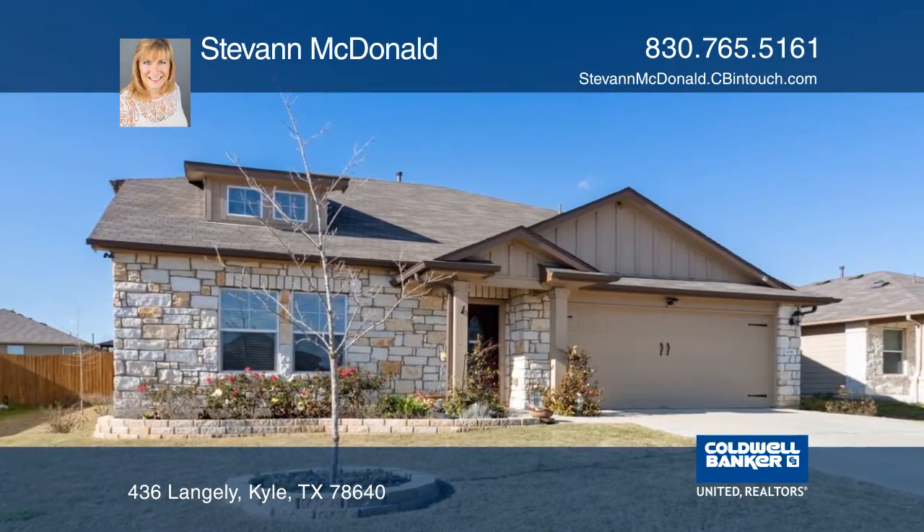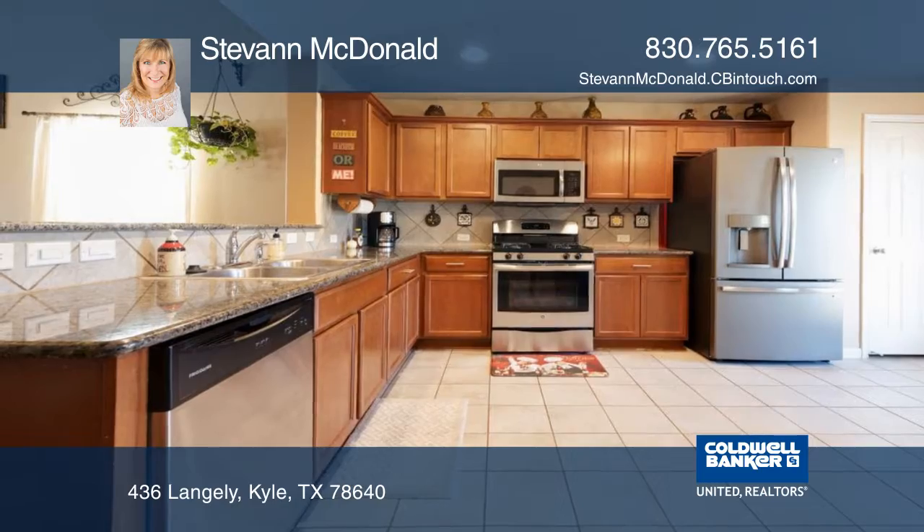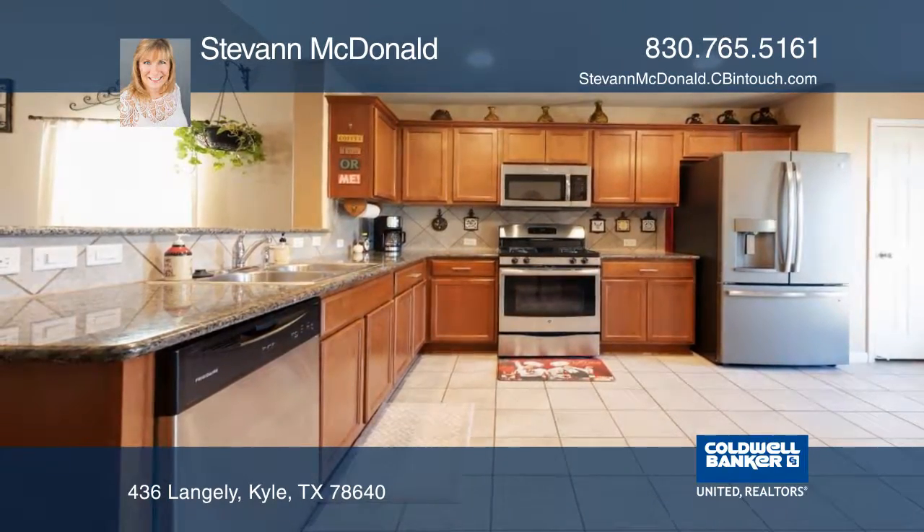This beautiful home offers granite countertops, stainless steel appliances, an eat-in bar, and a large open space for dining and entertaining.